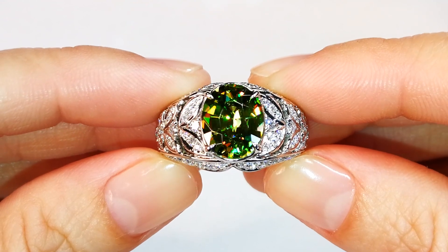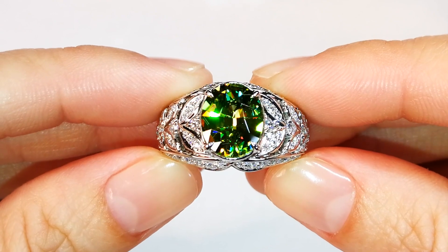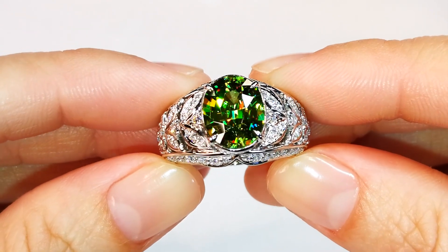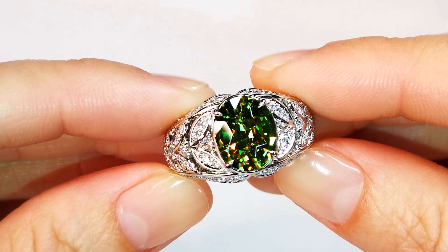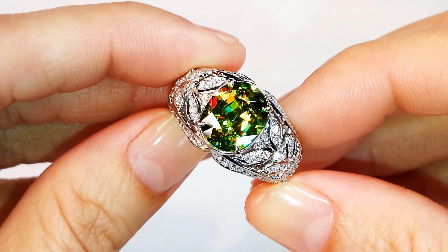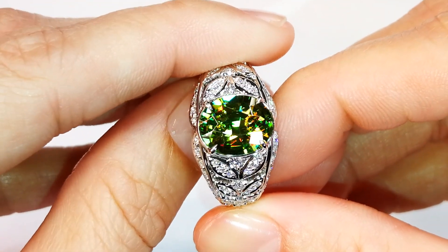What you are looking at here is an extremely rare sphene coming out of my personal collection. These stones come out of the Kola Peninsula in the most western part of Russia. This particular material has a very rare trace element called cerium within the crystal structure. It's what gives it its superpowers.